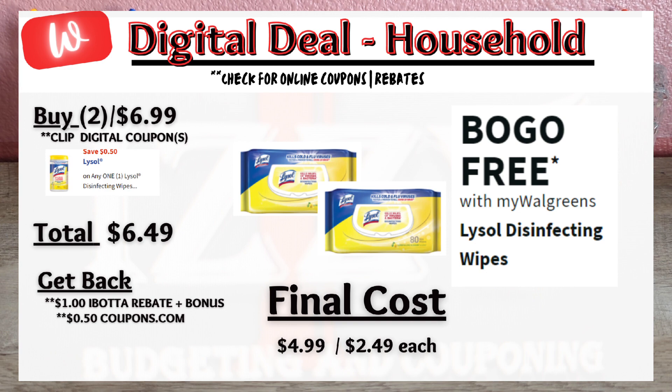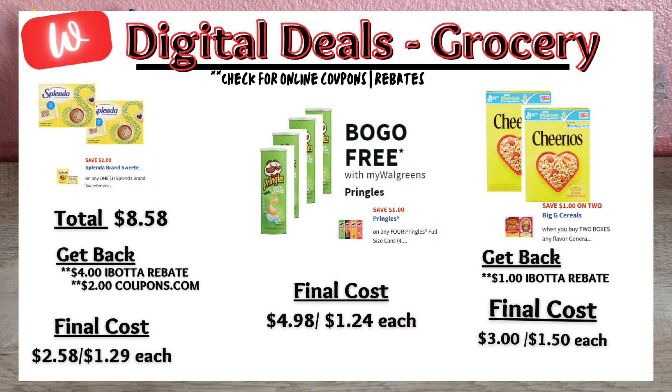A couple of grocery deals: when you buy two Splenda sweeteners, after the $2 off digital coupon, you'll pay $8.58 out of pocket, get back $4 from Ibotta rebates and $2 from Coupons.com, making the final cost $2.58 or $1.29 each. Pringles is also on sale buy one, get one free — there is a $1 off digital coupon when you buy four, making the final cost $4.98 or $1.24 each. On cereal, General Mills is on sale for $5 when you buy two — click the $1 digital coupon and submit to Ibotta for $1 back, making the final cost $3 or $1.50 each.